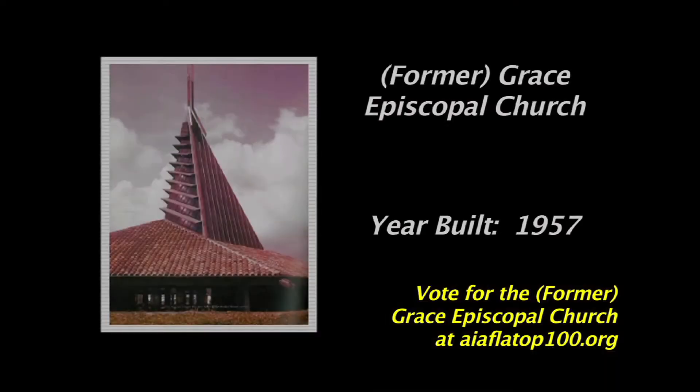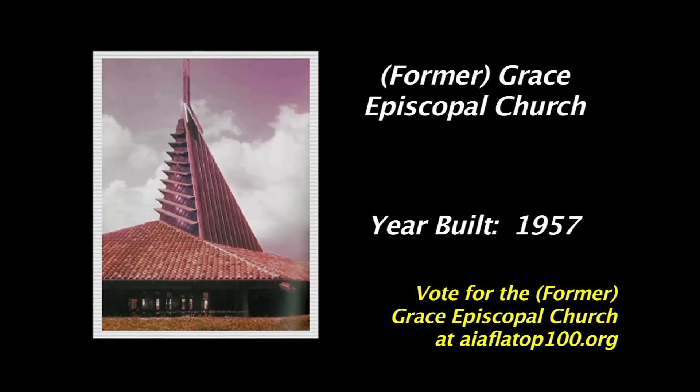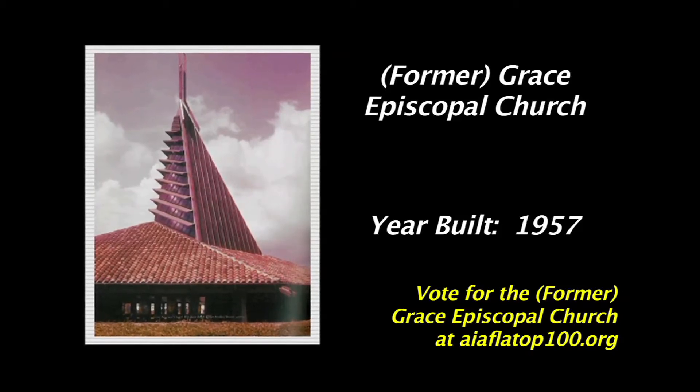We are here at the site of the 1957 Grace Episcopal Church, located on North Australian in the City of West Palm Beach, to celebrate its nomination to the top 100 buildings of Florida. Unfortunately, this building has been lost, but its contribution to Florida architecture remains.